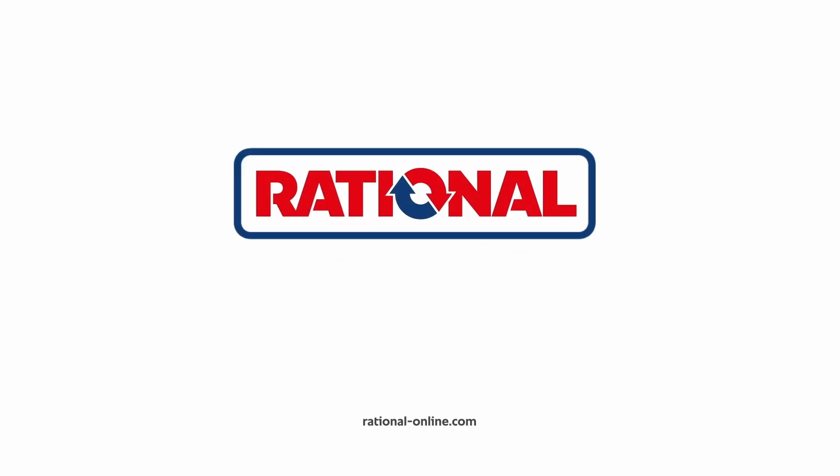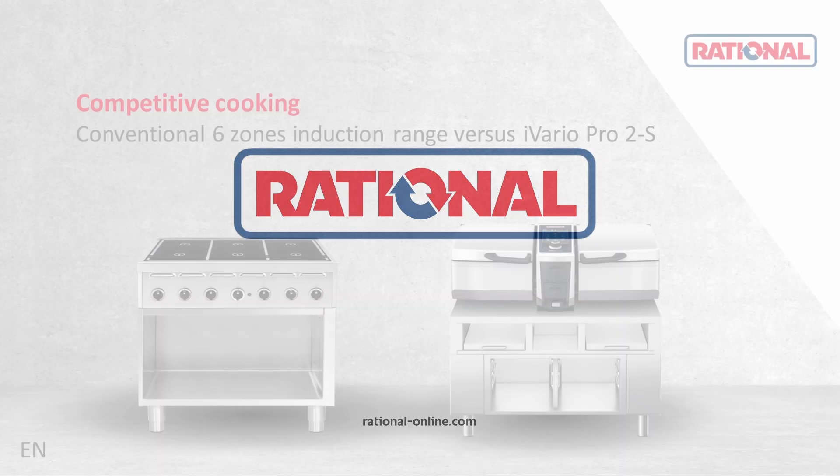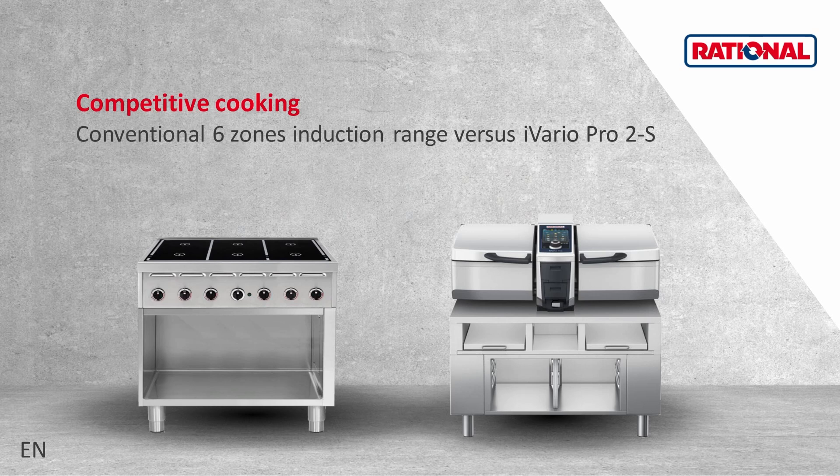This video compares the iVario Pro 2S with a high-performance conventional six-zone induction range used for daily production in a restaurant environment.